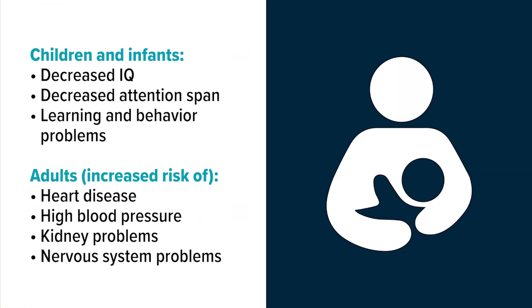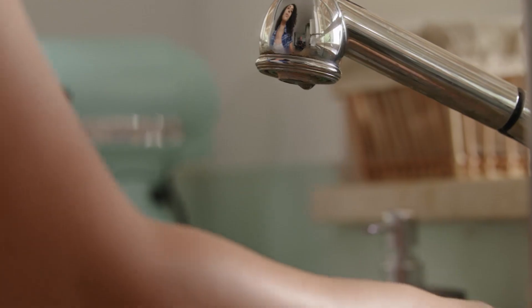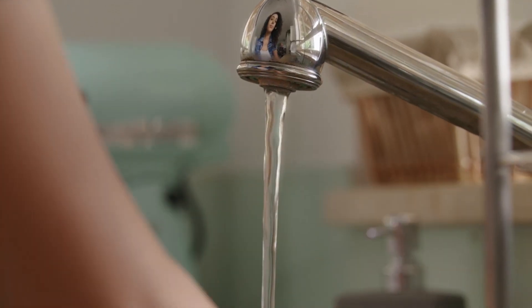Exposure to lead in drinking water may cause serious health effects in all age groups. Infants, children, and pregnant women are affected the most. According to the EPA, there is no safe level of lead in drinking water.